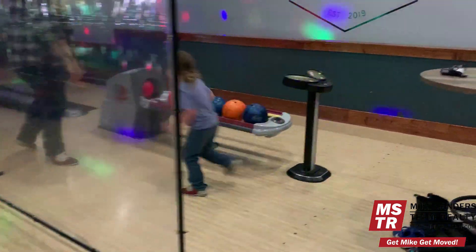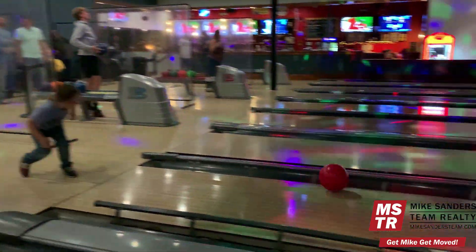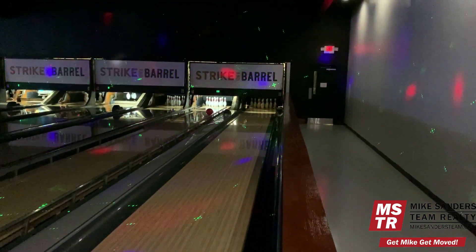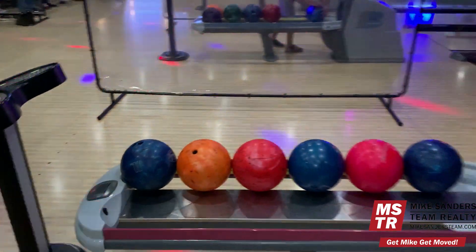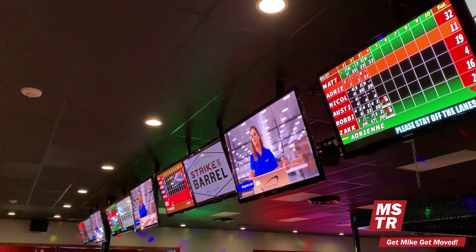They also run specials where you can rent an hour of bowling with free shoe rental, get a free pizza and non-alcoholic fountain beverages. During the weekends they have rock and roll bowling, which is really fun. You can also book private parties at Strike and Barrel — birthday parties, corporate events. It's a really fun place to go.